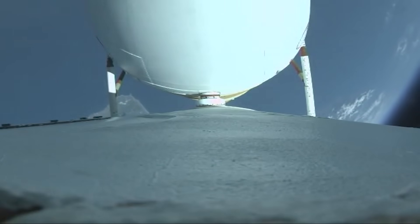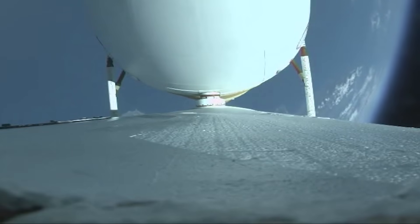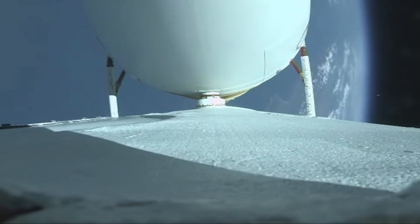Three minutes remain in the booster phase of flight. Delta IV rocket now weighs just one half of what it did at liftoff, burning propellant at a rate of almost 5,000 pounds per second.